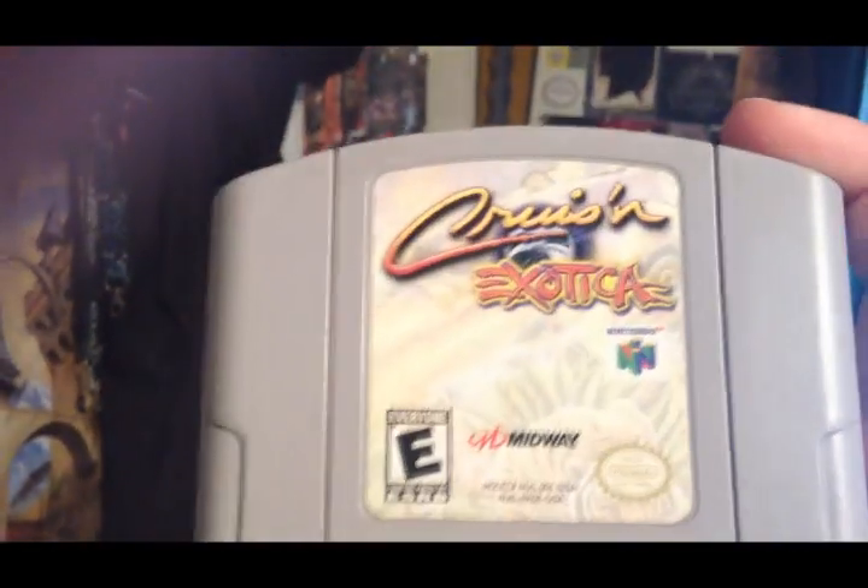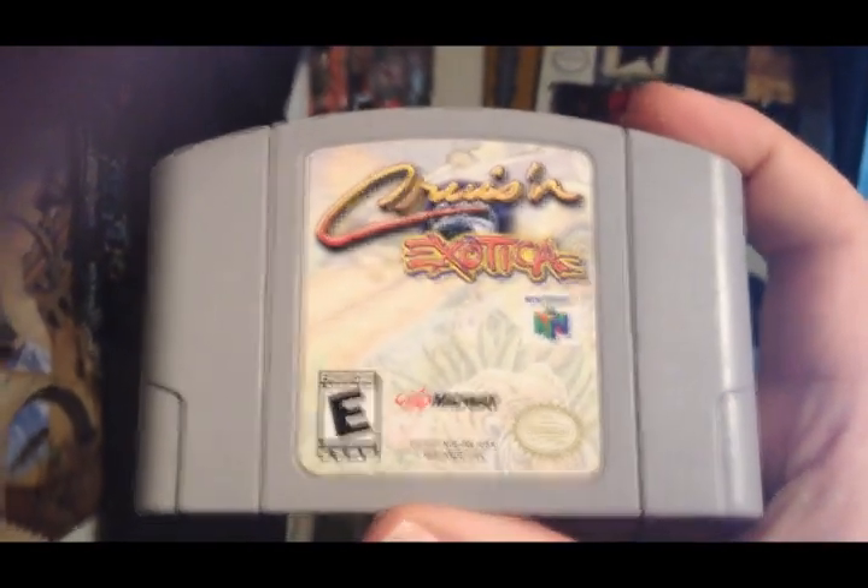What's up, everybody? So, I got a package in the mail today. Oh, that's backwards. Cruisin' Exotica! The N64.